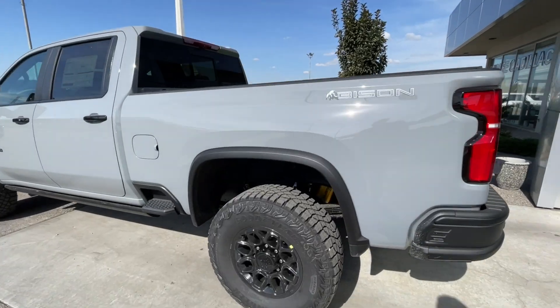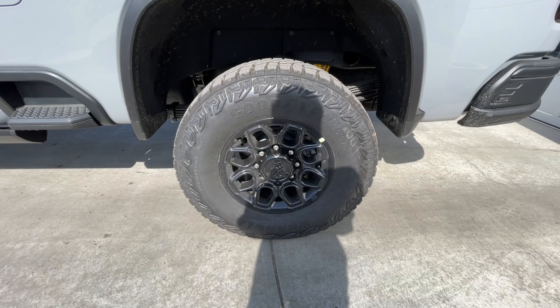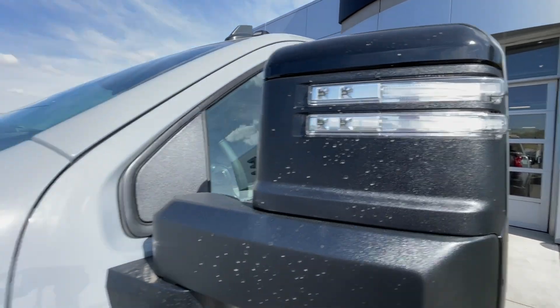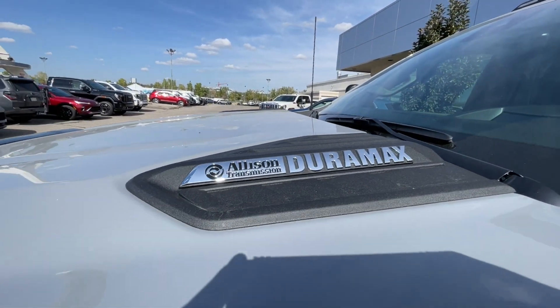Taking a look at the exterior of the ZR2, starting off with the 18-inch wheels paired up with Goodyear Wrangler tires. Moving on, we have gloss black door handles, blacked-out 2500 HD badges on the doors, gloss black mirrors with LEDs, blacked-out ZR2 badges on the fenders, and Allison transmission and Duramax badges on the hood.